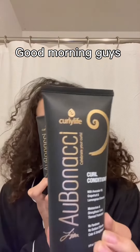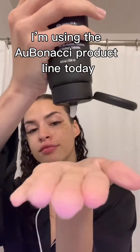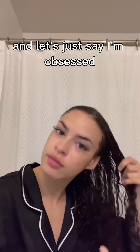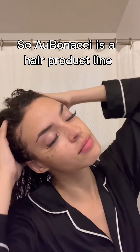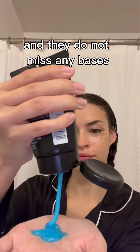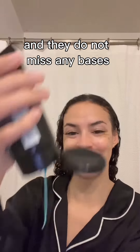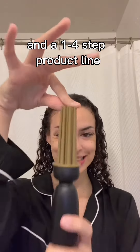Good morning guys, let's get this hair routine started. I'm using the Abonacci product line today, and let's just say I'm obsessed. Abonacci is a hair product line created by Curly Life Company, and they do not miss any bases — they have a shampoo and conditioner and a one-through-four step product line.